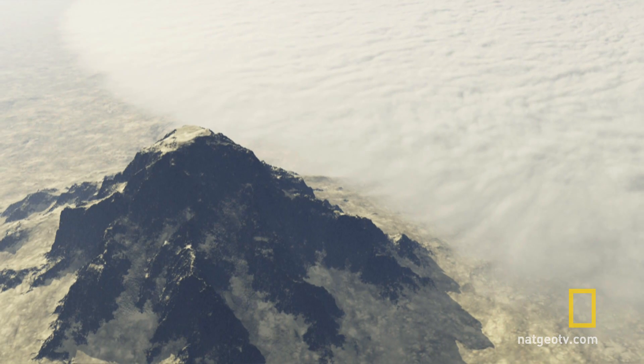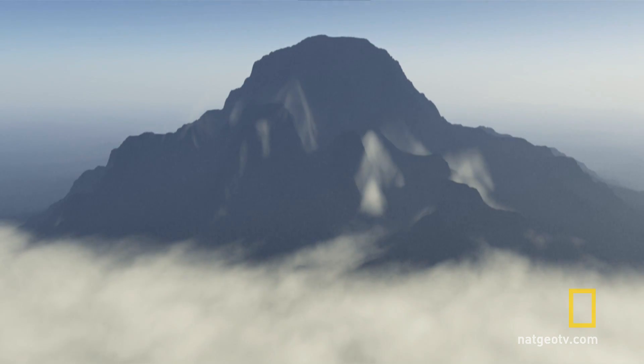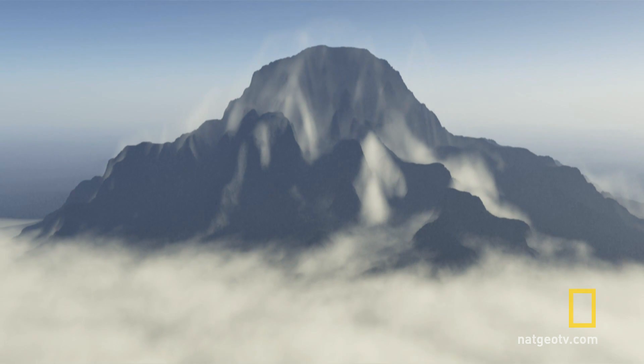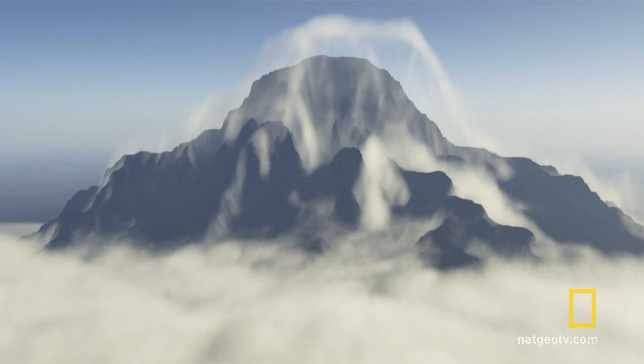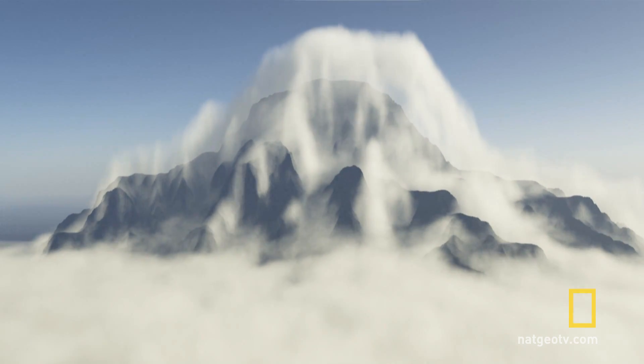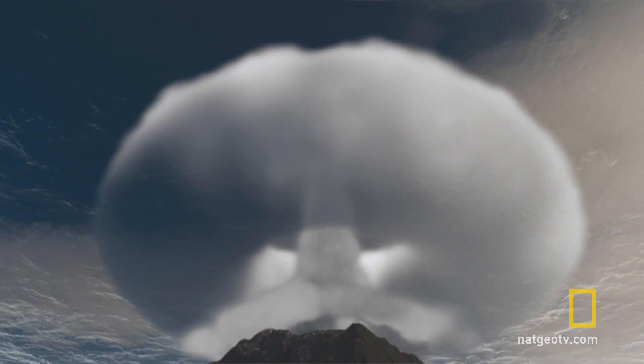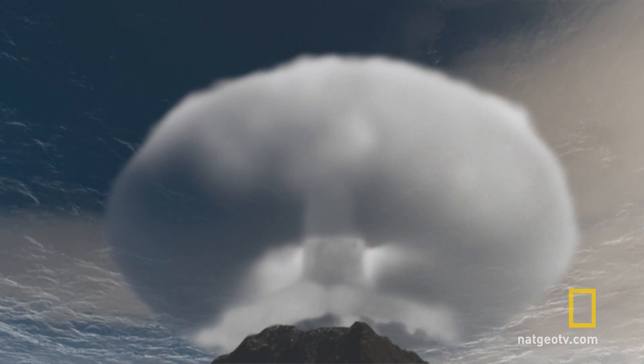Seamounts disrupt the smooth flow of the currents. As the water moves past the massive bulk of the mountain, it behaves in a strange way. A spinning donut of water, a vortex, forms above the summit.